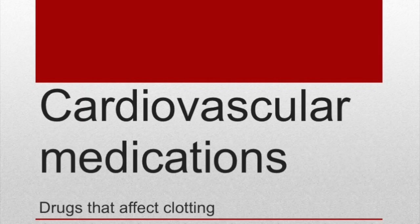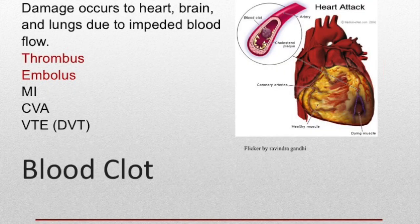This video is going to review cardiovascular system medications and we're going to talk about drugs that affect clotting. A healthy person is able to prevent continuous bleeding by forming clots, but clots can become dangerous and they can block blood flow, causing tremendous damage to our bodies. A thrombus is a clot in a vessel.